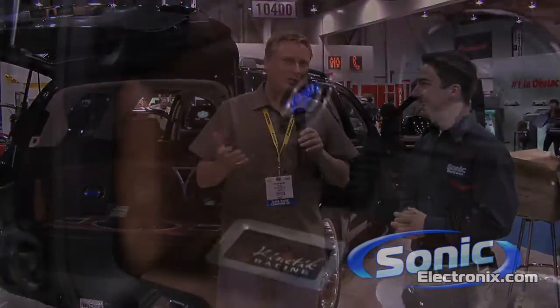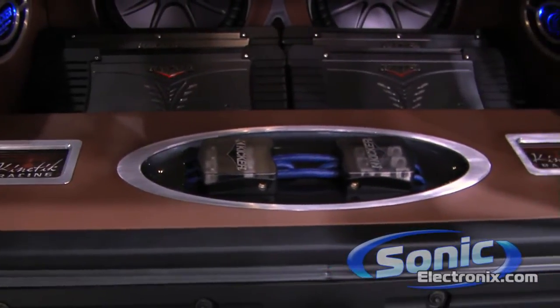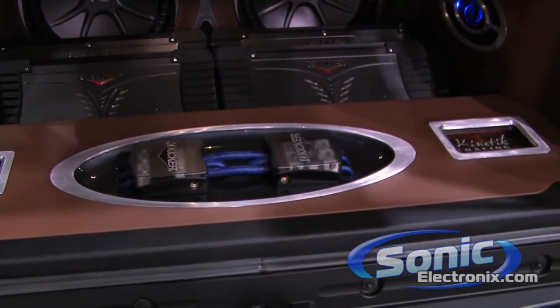Now I see you had it running off a couple of Kinetic batteries. What type of batteries are in there and how are they powering the whole system? Well, Kinetic will slap me if I don't correct you and say they're power cells, not batteries. But yes, they are Kinetic power cells. And we choose Kinetic because they're such a reliable, high current, high quality product. And they take really good care of us, so we like to help them out as well.